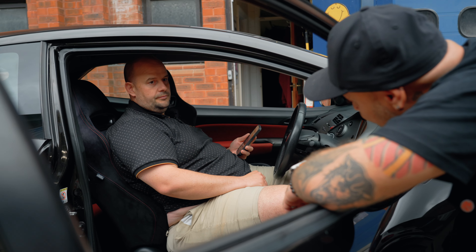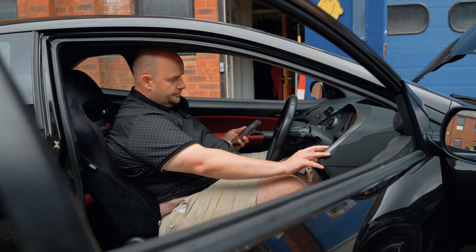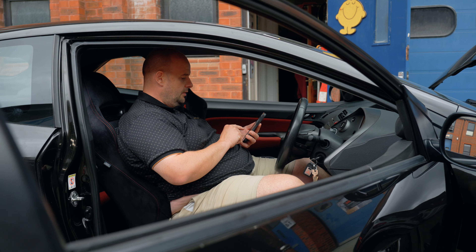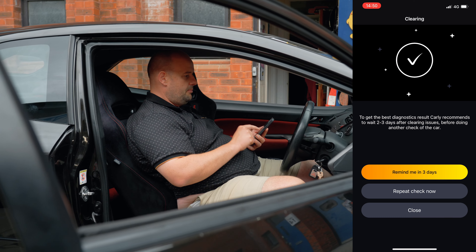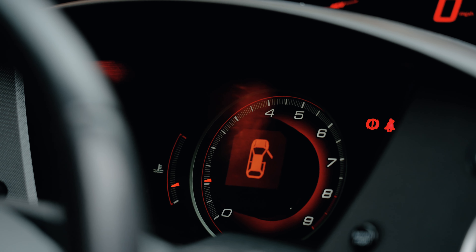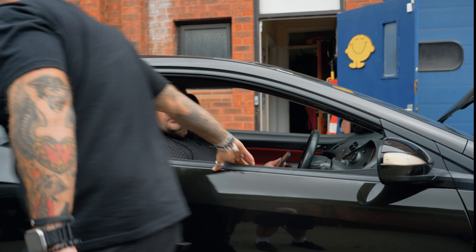Right, all in — do you want to scan it again? Should I fire her up? Well, it already sounds better. Sounds better already. Right, clear this system. All clear, engine light out. Job's a good one. Right, should we get on with this other video then? Yep, let's do it.